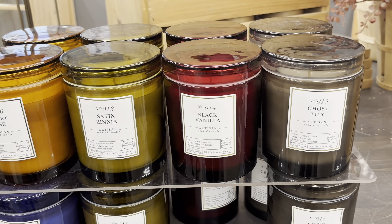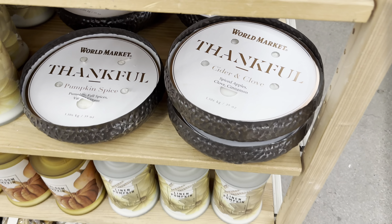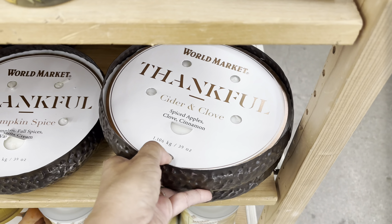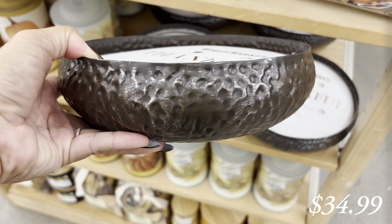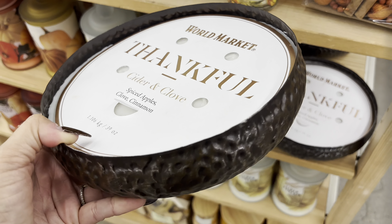I also really loved these candles. I think they're beautiful and I love the little sayings on them. This big round iron candle was really good. I love the texture on it. I have something similar from Target that I got a couple years ago, but I actually like this one a lot more.